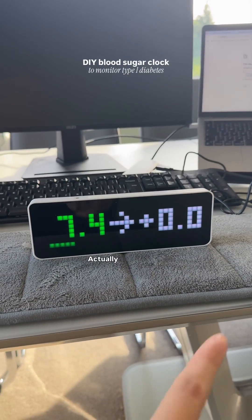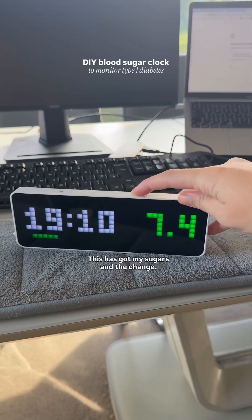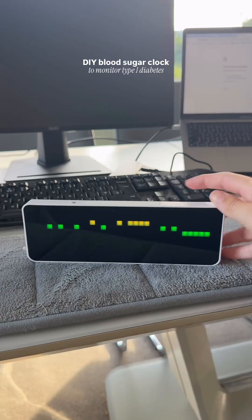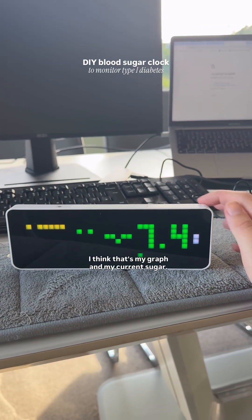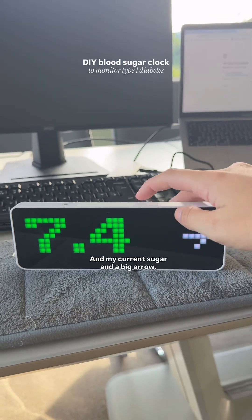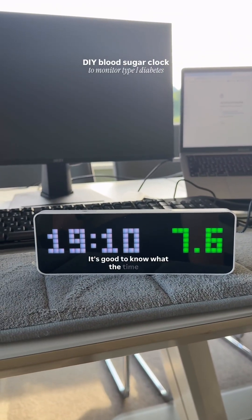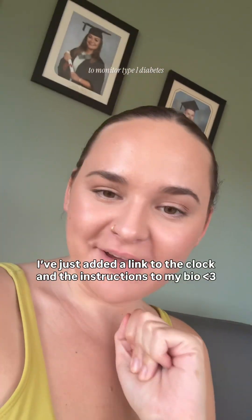This has been edited to add that you can actually cycle through the different clock faces. This one has my sugars and the change, this one has the time and my sugars, this one has my sugars and an arrow, this one has my graph and my current sugar, and this one has my current sugar and a big arrow. I think I'm just going to stick with time and sugar — it's good to know what the time is. I've added the link to the clock and all the instructions to my bio.